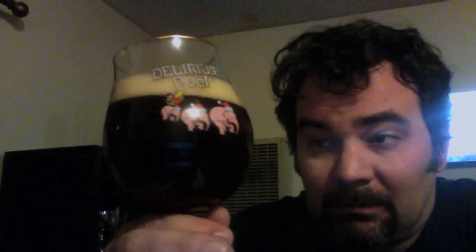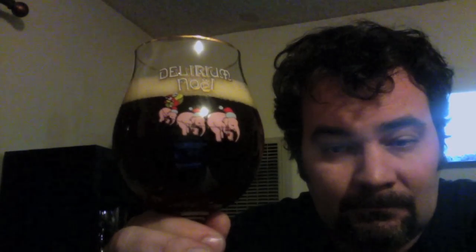Very nice looking dark beer there. Getting all sorts of really Belgium spices there. It's going to be a wonderful Christmas ale.